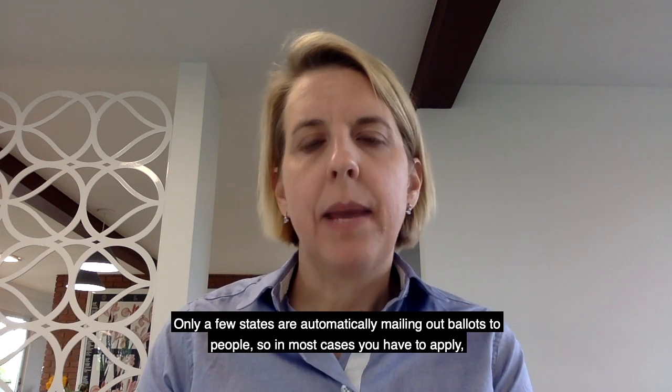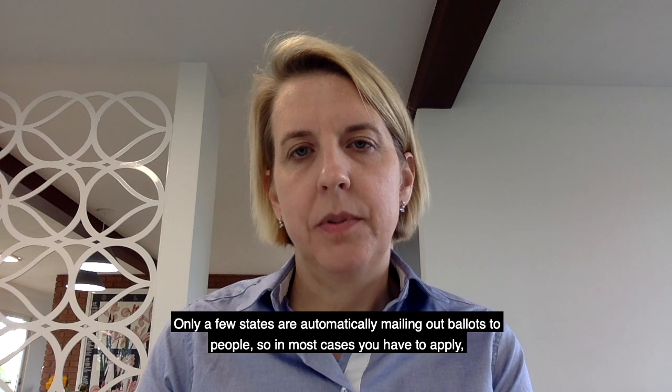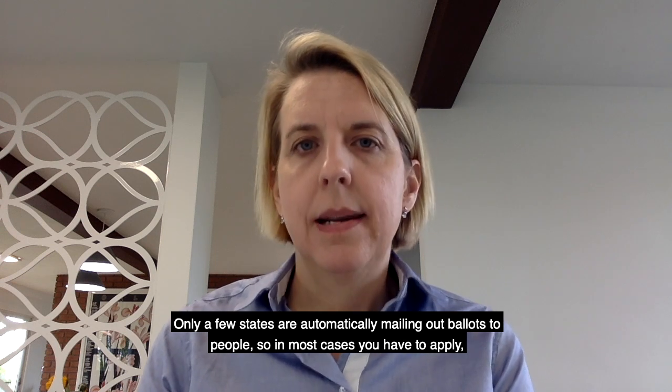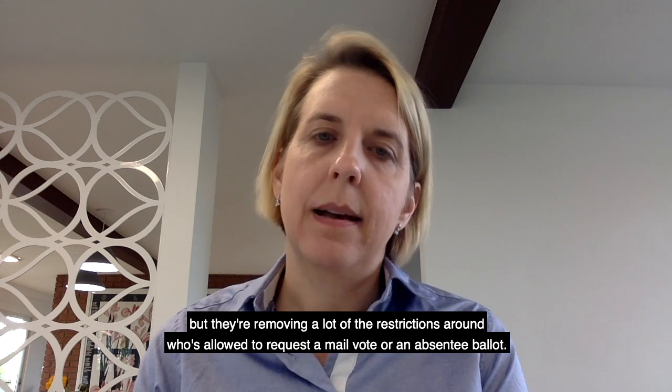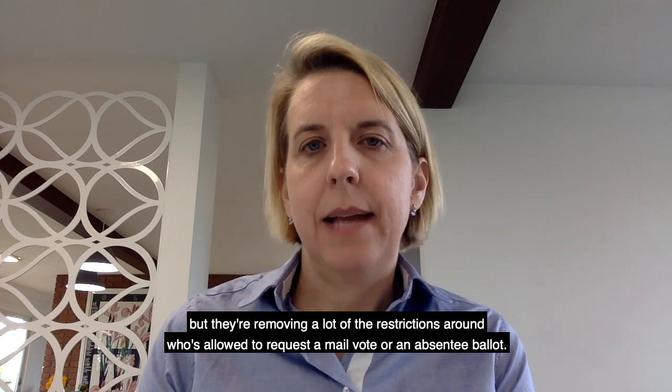The safest way to vote is to do that by mail. You can go and check online and see if that's on offer in your state. Only a few states are automatically mailing out ballots to people, so in most cases you have to apply. But they're removing a lot of the restrictions around who's allowed to request a mail vote or an absentee ballot.